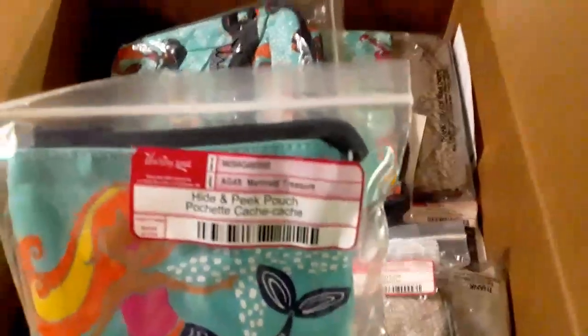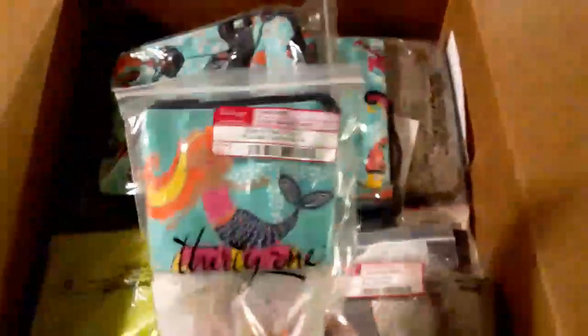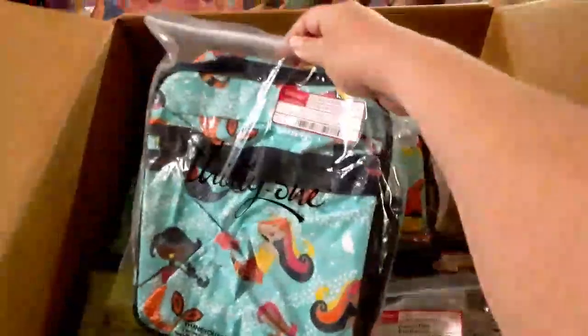I have a hide-and-peek that's the Mermaid Treasure — that's what it's called, Mermaid Treasure. It's a little snack bag, and then I also have the thermal, the little carry-around lunch bag thermal.